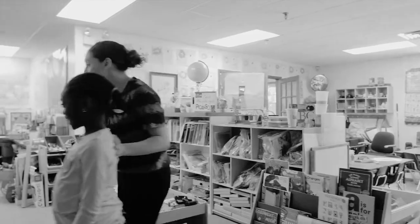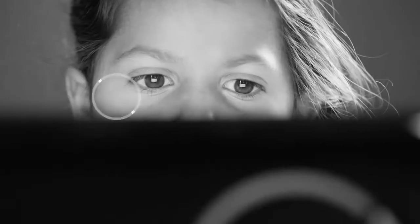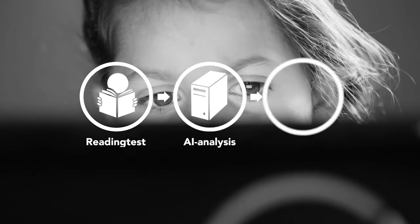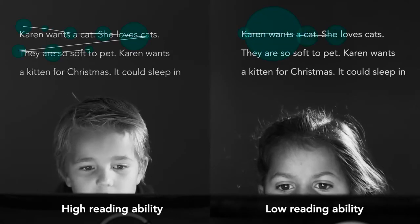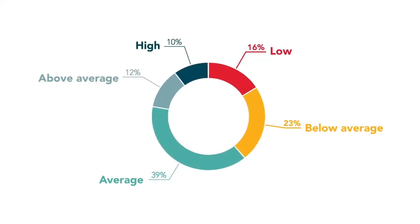One child at a time is asked to read two short passages on a screen. An eye tracker records the child's eye movements and the data is analyzed with artificial intelligence. The eye movement pattern reflects the brain's reading process, which means the method can assess the child's reading ability and provide results on five different levels.